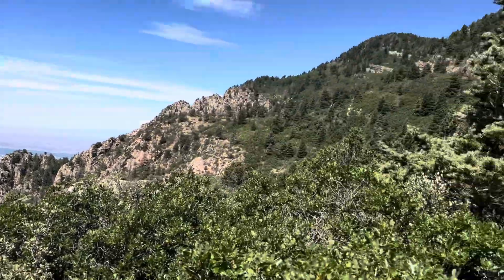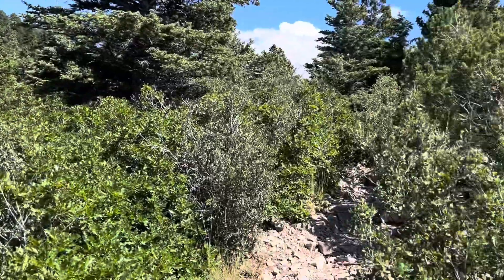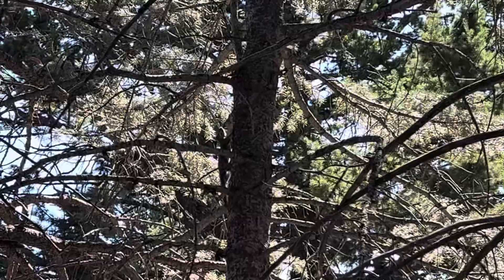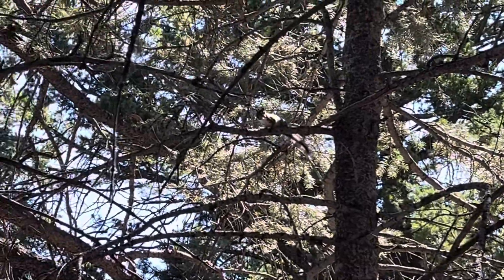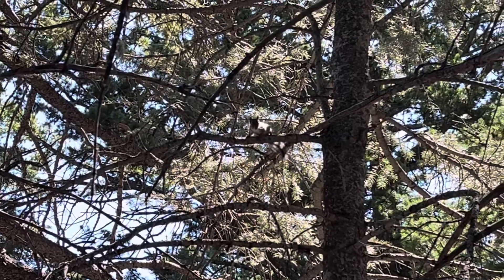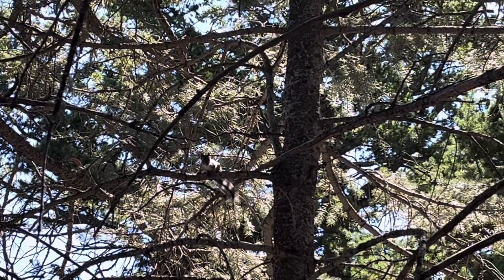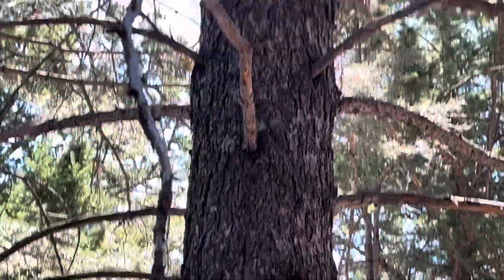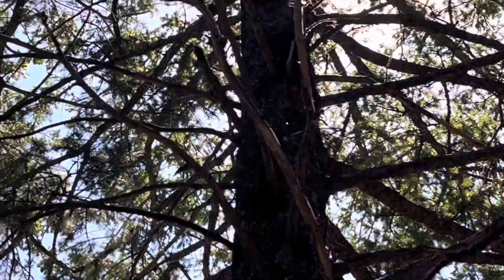Break time's over, time to go uphill for a while - yay, uphill. There's a squirrel! Hello, squirrel! He's outrunning my camera.